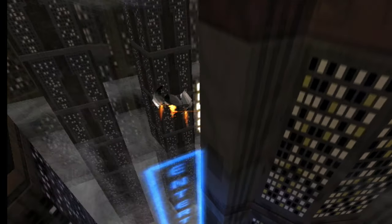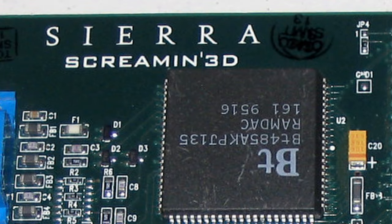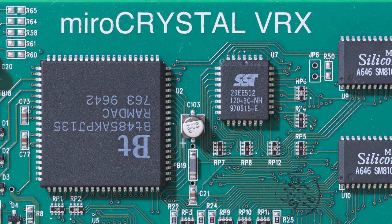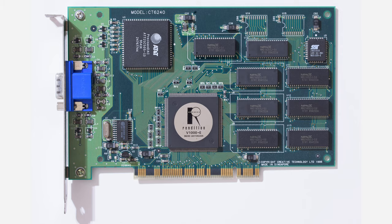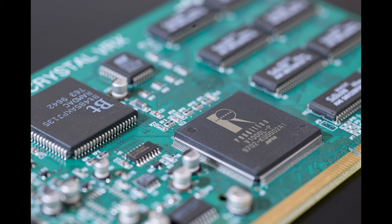Rendition didn't make graphics cards themselves — they were just selling the chipset to graphics card makers such as Creative Labs, Sierra, Canopus, InterGraph, and Miro Computer. I've got two cards: the Miro VRX and the Creative 3D Blaster PCI. The 3D Blaster uses the V-1000E and the VRX uses the V-1000L.